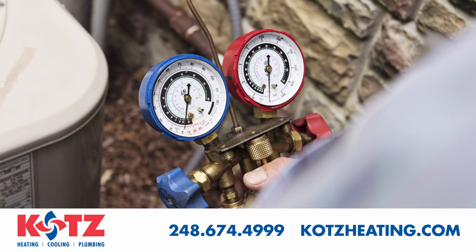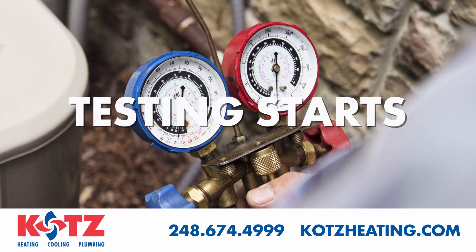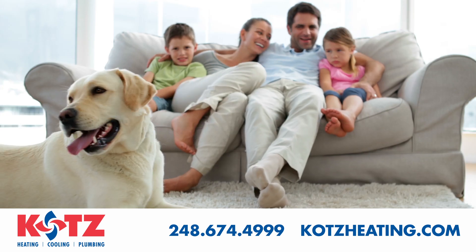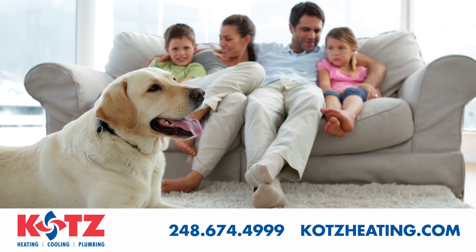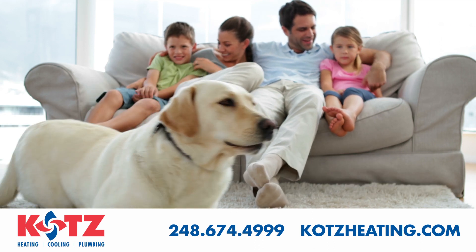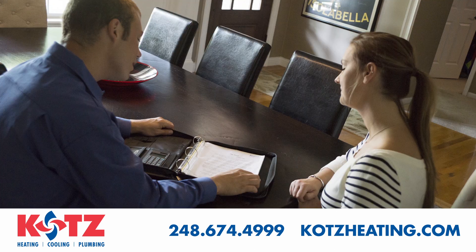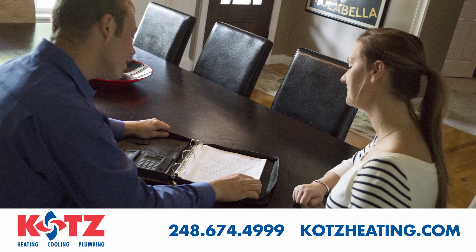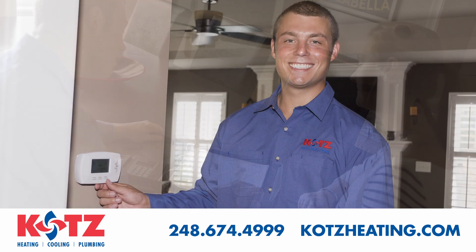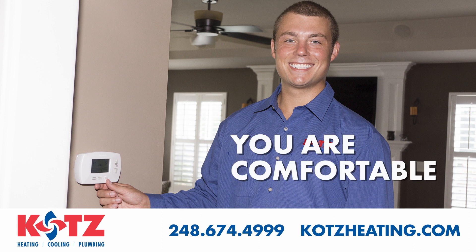Rest assured, our work doesn't end when we turn on the new system. When the unit is up and running, the testing starts. Our team will make sure the new heating and or cooling system's air is reaching all areas of the home. Once we're absolutely convinced it is functioning according to the manufacturer standards, we will sit down with you and review the operating instructions and show you how to control the comfort level with your thermostat. Our day won't end until we know you are comfortable with how to operate your new equipment.